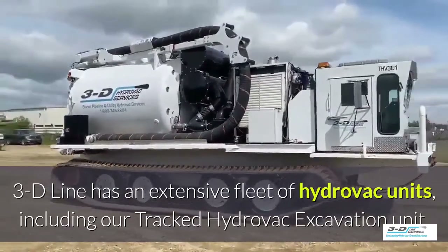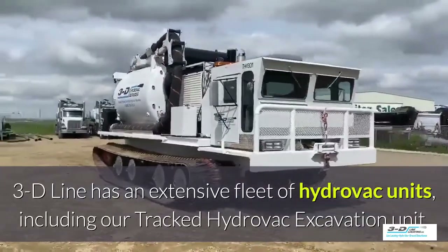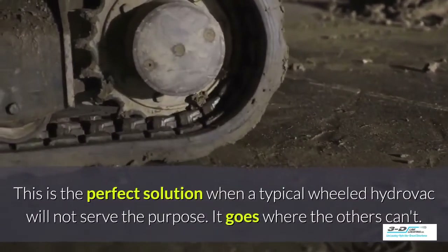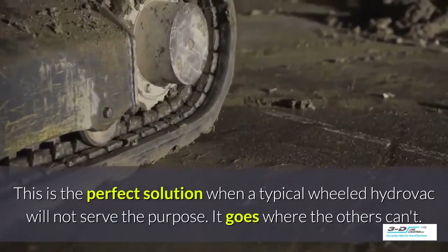3D Line has an extensive fleet of Hydrovac units including their tracked Hydrovac excavation unit. This is the perfect solution when a typical wheeled Hydrovac will not serve the purpose — it goes where others can't.